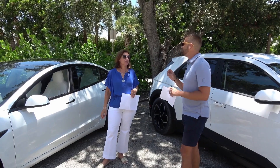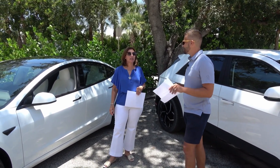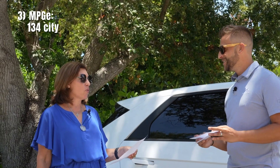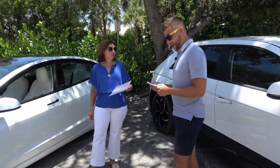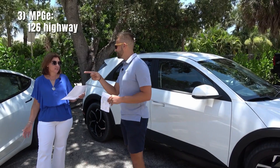Question number three: what is your MPGE? City: Tesla is 134, IONIQ 5 is 132. Highway: Tesla is 126, IONIQ 5 is 98. Combined: Tesla is 131, IONIQ 5 is 114. So the Tesla wins that one.